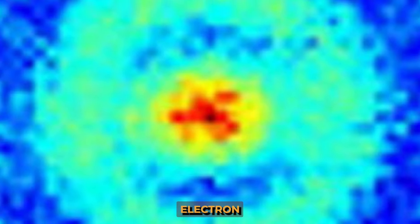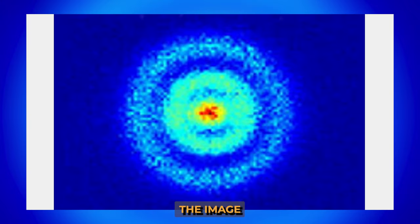Previously, the electron density distribution visible in the image existed only in theoretical calculations. The image obtained with the help of a Photoionization Microscope confirmed these calculations.